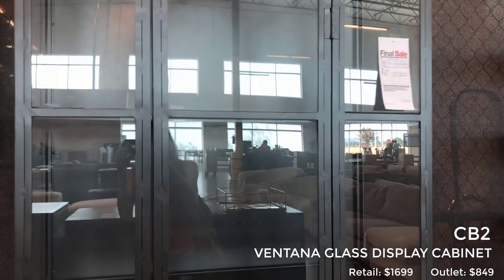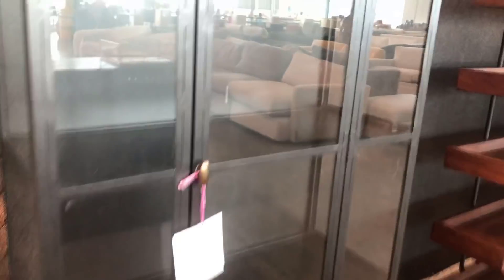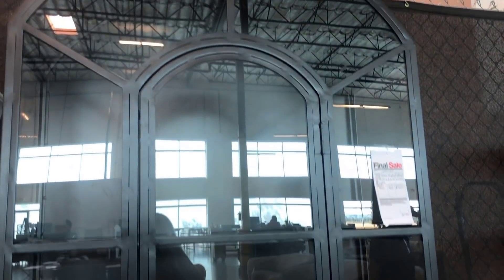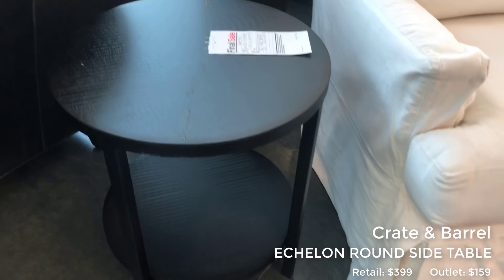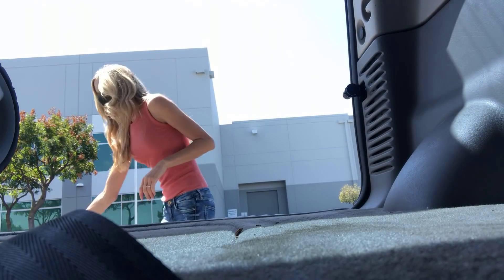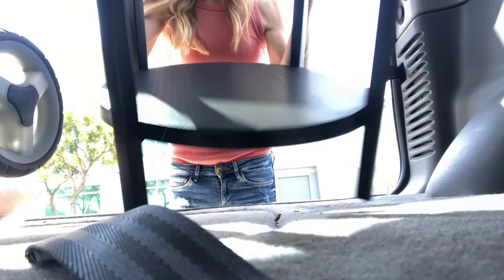So this guy has a little bit of a story — I have had my eye on it on their website. This is the Ventana display cabinet, about $1,700 on their website and it was $849 in the warehouse. However I'm so glad I got to see it in person because it is a beast — it would not fit in my living room, but it is gorgeous nonetheless. This little guy caught my attention — this is the Echelon side table. It's a pretty color, kind of a mix between black and bronze. It has a few little scuffs on the top but it was a great price and it's pretty much exactly what I'm looking for — something with a little bit of contrast to all of my white furniture that will look good holding a little lamp.